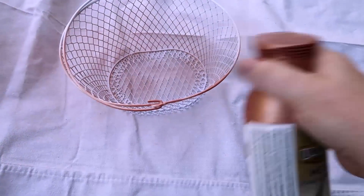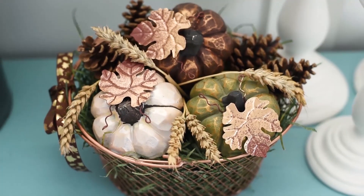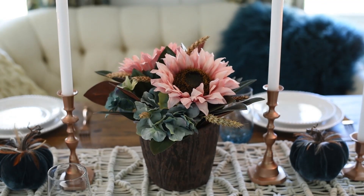I've even done this with baskets — I took a dollar store basket last fall and spray painted it copper, and it was such a beautiful and neat-looking accessory for the season. I've done this with thrift store candlesticks — I took some brass candlesticks and painted them a trendy copper color. You could paint vases, you can paint walls, you can paint coffee tables and tables.